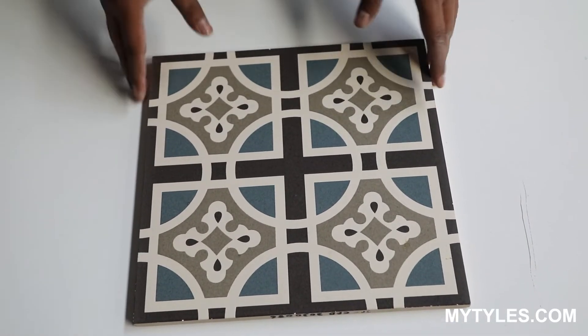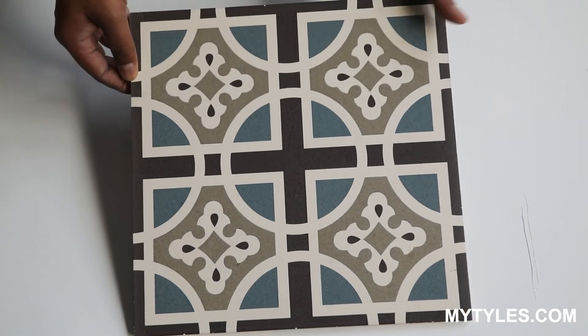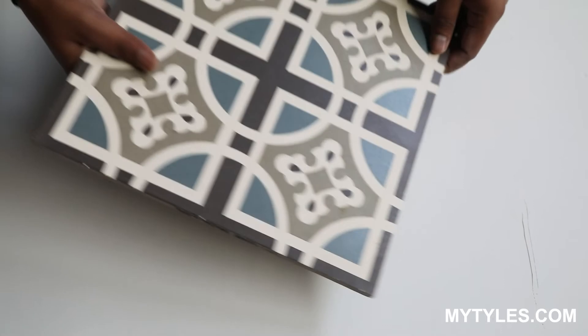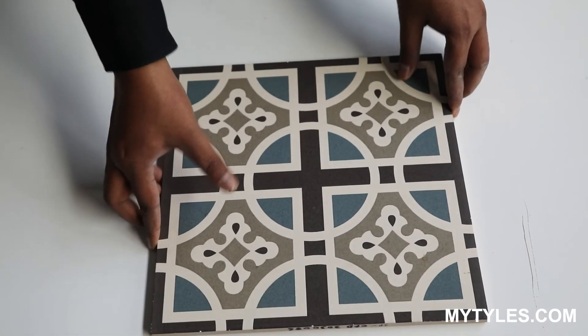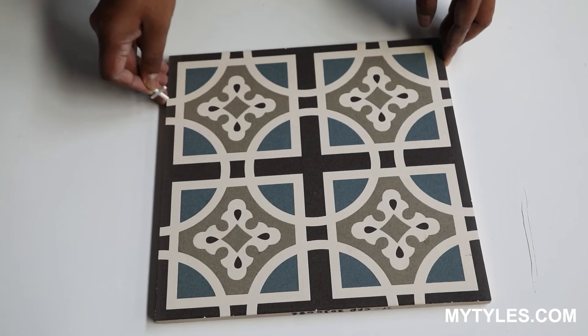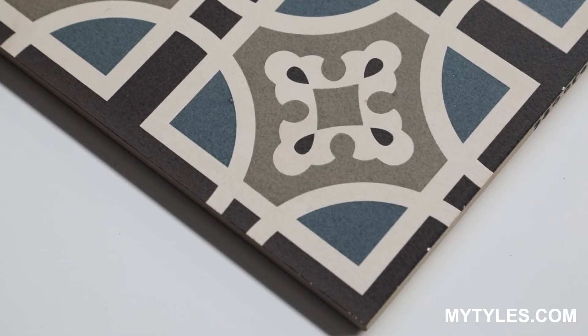For flooring, we can use it in bedroom, hall, kitchen, dining area, and office as well. At the time of installation, we always recommend to use a spacer in between the tiles. This product is made in India.